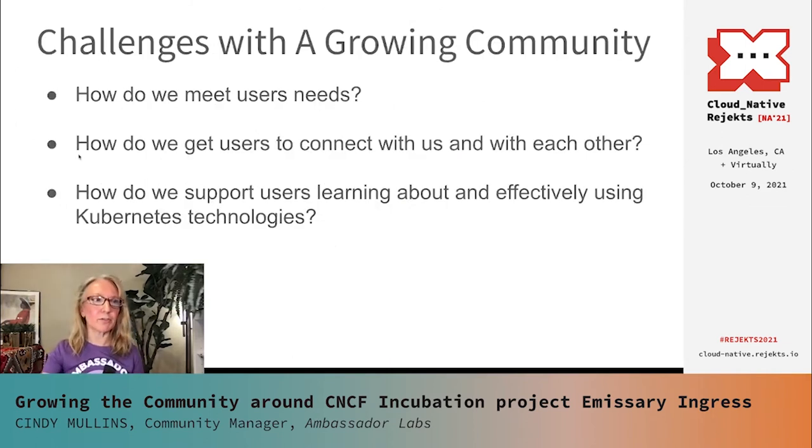With all this growth, we've entered a new phase, and there are some challenges with managing a community of this size. The first challenge is how do we meet the needs — particularly how do we respond to the technical questions of our users in a timely way? We also want to get our users connected with us and with each other so that they feel at home in this community. And lastly, we want to help our users learn more about Kubernetes technologies and become more effective in using them and be able to help others do the same.